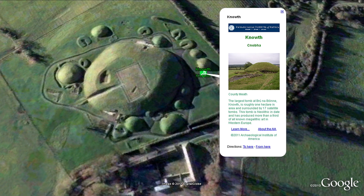Newgrange is the largest of 18 Neolithic tombs in this area, which contains more than a third of all known megalithic art in Western Europe.